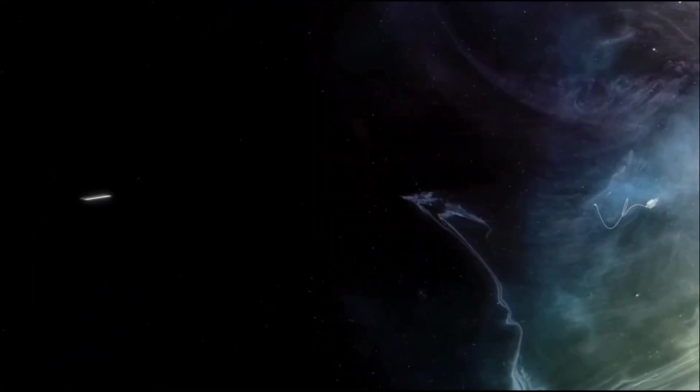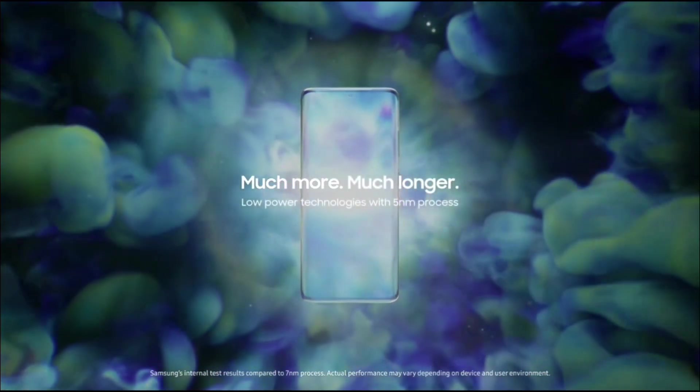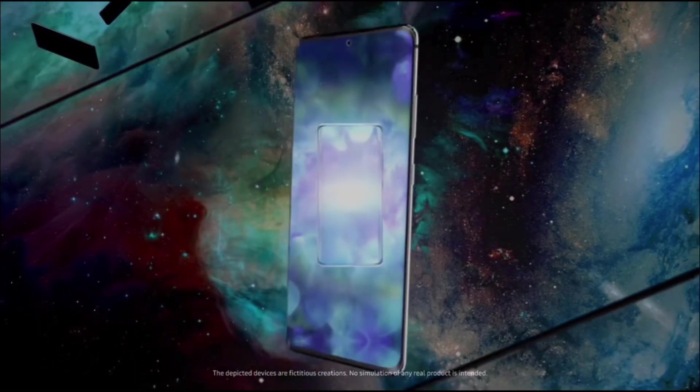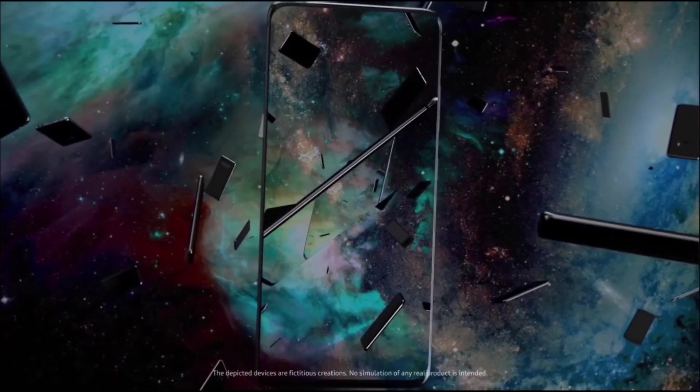Once the Exynos 2200 gets released, we can expect more stability on the graphics and CPU, and we can also expect between 10 to 15% higher numbers. Of course, not on every game will you see a two times better graphic performance compared to the Exynos 2100 or Apple A14. However, in most games you will be seeing a massive difference between what is considered nowadays normal and the Exynos 2200 with the AMD GPU.